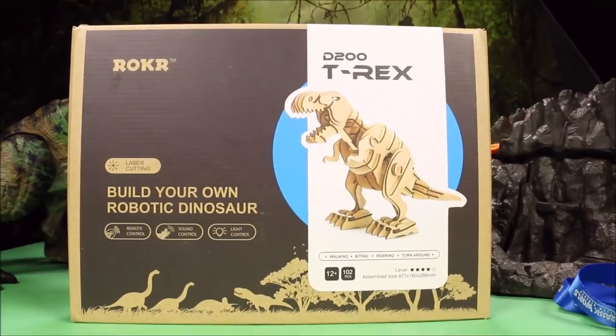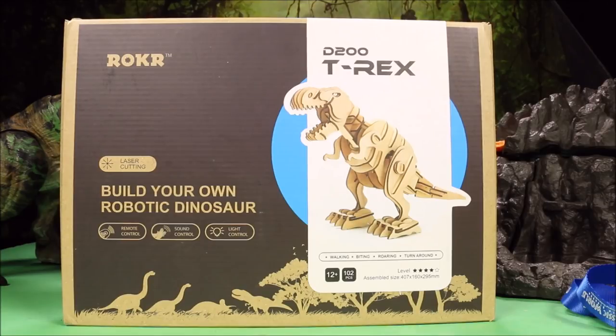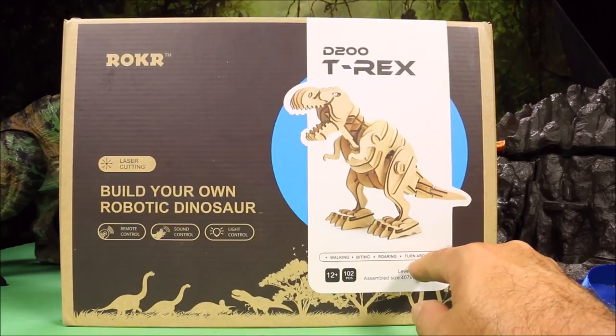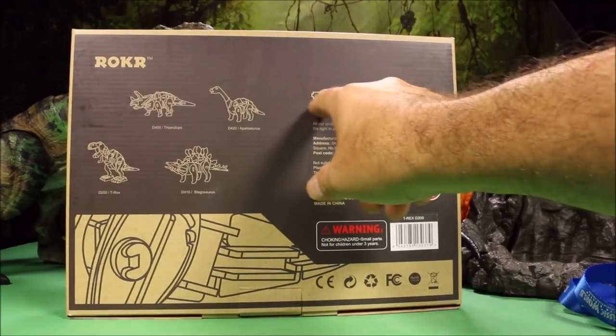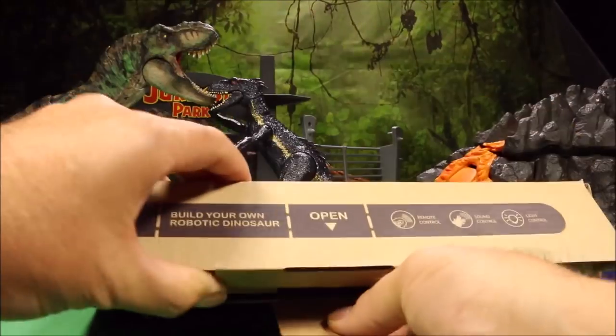Roker — R-O-K-R — sent me these awesome Jurassic dinosaur sets. This is the D200 Walking T-Rex, and they also sent me a Walking Triceratops. These are build-your-own robotic dinosaurs. They are wooden, they walk, they bite, they roar, they turn around, and they're remote control — remote control, sound control, and light control. That is so cool.